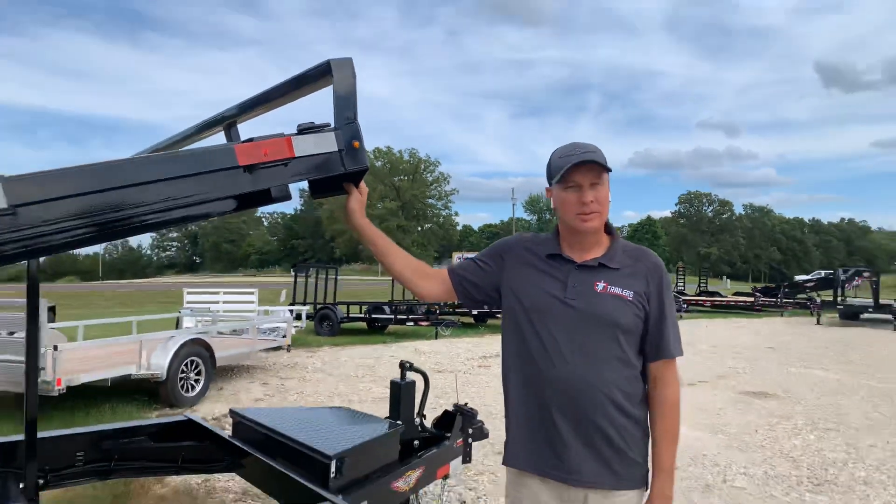Hello everyone, Jeff here at J&T Trailers in Harbin. It's been a while since we did our trailer talk, but I want to go over just real quickly this special trailer we got in.